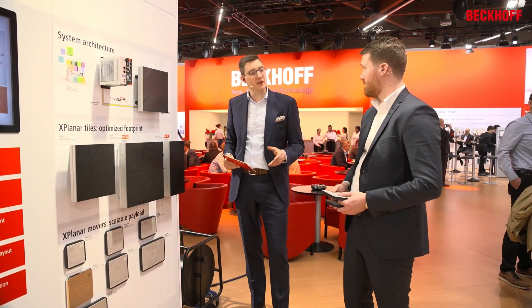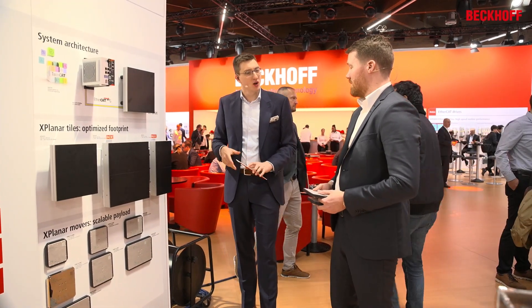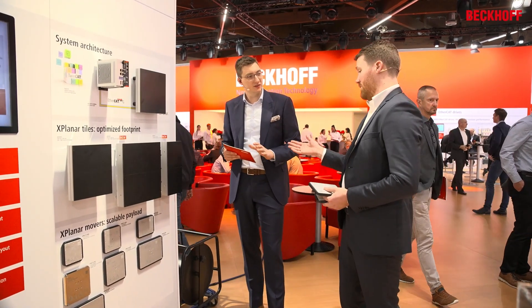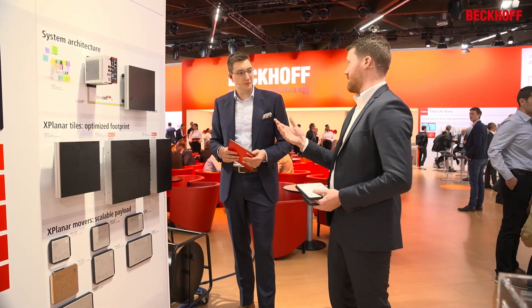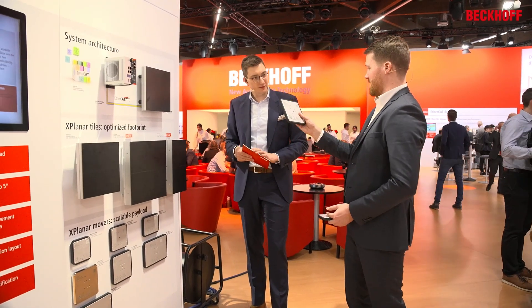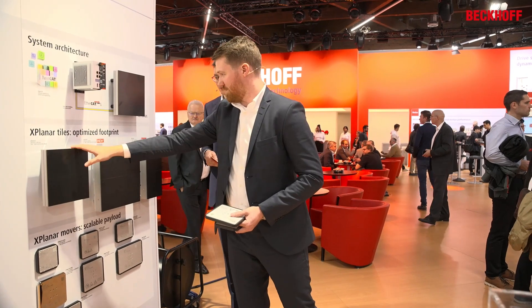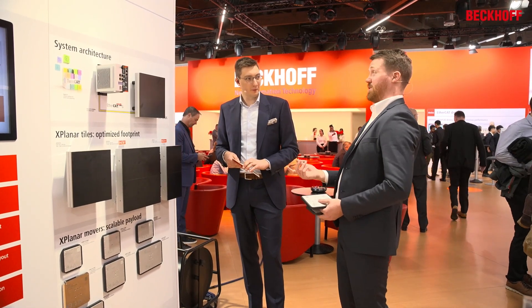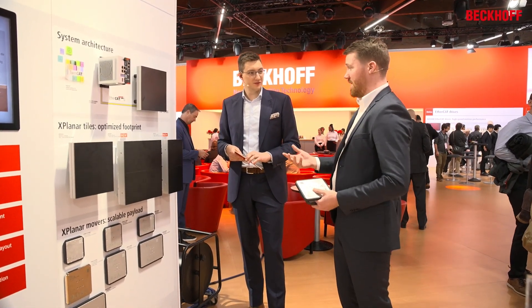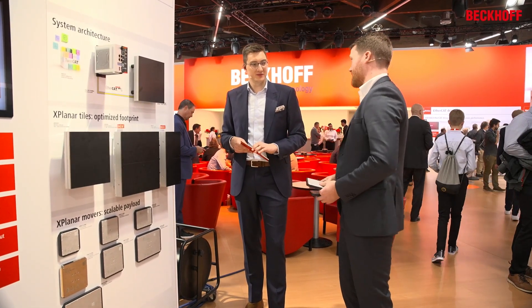When we look at some applications we have realized, what can you tell us about the advantages for the customer with this new form factor? For example, we investigated an application in our own production for our I/O terminals, using this mover to transport them. If we use this new tile instead of the old tile, we can save approximately 50% of the space, which also means 50% of the cost. So it's not only much more precise and dynamic, it's also much more space-efficient for many applications.